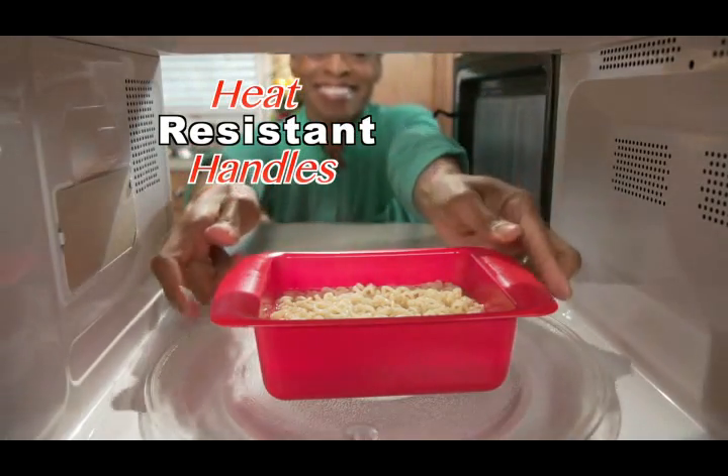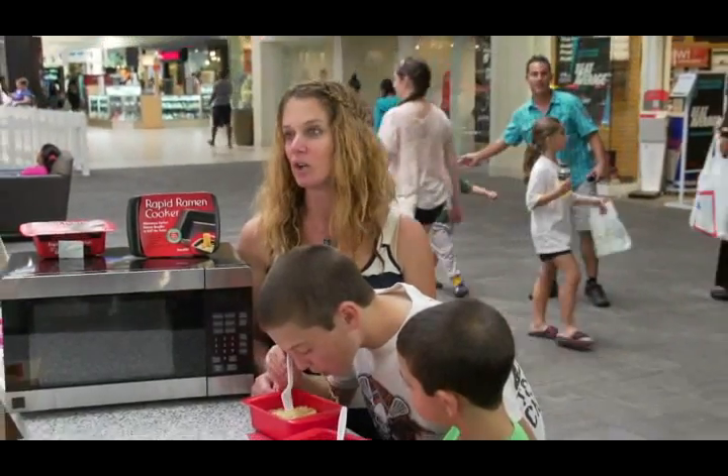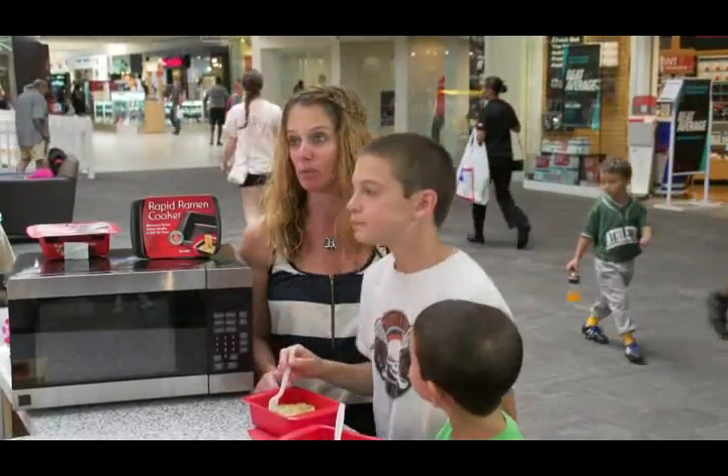Rapid Ramen heat-resistant handles make handling safer and easier. I feel more comfortable having them use the microwave than putting a pan on the stove to boil water.